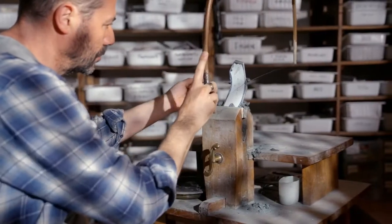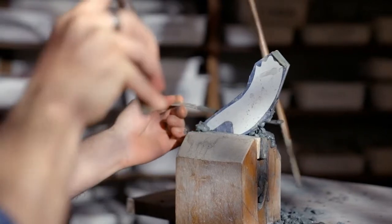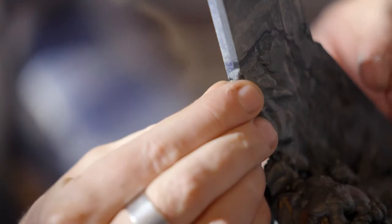The work is painstaking. Leonardo can spend several hours cutting and shaping a single stone. If it breaks, he'll have to start all over — and he might even have to hunt for a replacement.